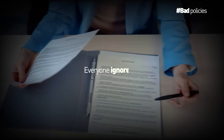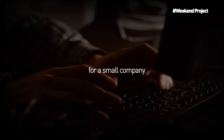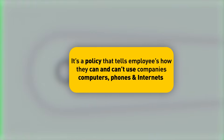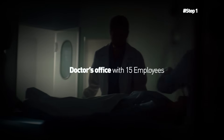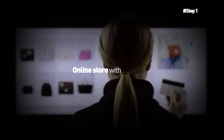Your weekend project is to write a one-page acceptable use policy for a small company. An acceptable use policy tells employees how they can and can't use company computers, phones, and the internet. Step one: pick a company type — this takes 10 minutes. Choose something simple: a small doctor's office with 15 employees, a local restaurant with 25 employees, or a small online store with 10 employees. You're making this up — it's practice.